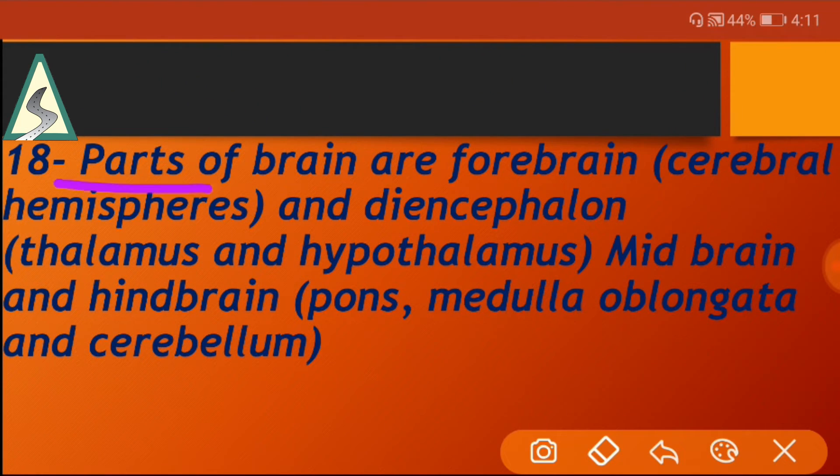Parts of the brain are forebrain, diencephalon, midbrain, and hindbrain.